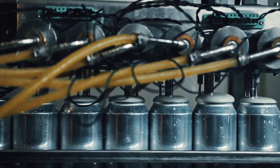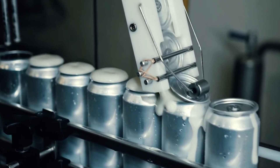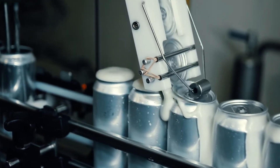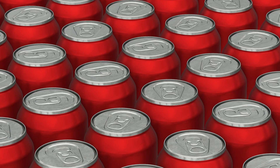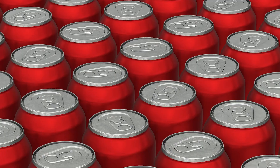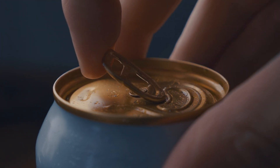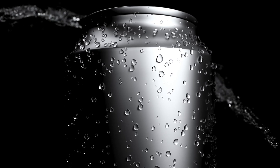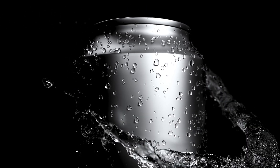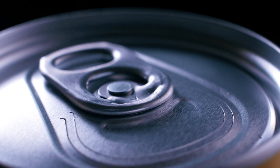After filling, the cans are immediately sealed with lids to keep the carbonation inside and maintain freshness. The sealing process involves placing a lid on each can and crimping it tightly to form an airtight seal. This step is vital for preventing any contamination and ensuring that the drink stays fresh from the factory to the store shelf. Once sealed, the cans are washed to remove any residue from the filling process, ensuring that they are clean and ready for labeling.